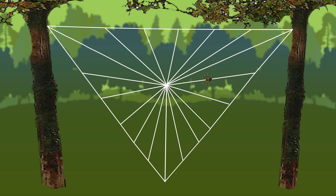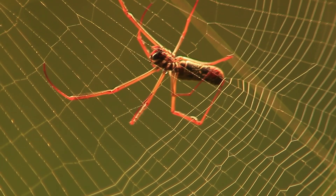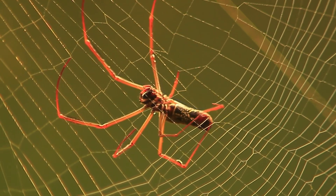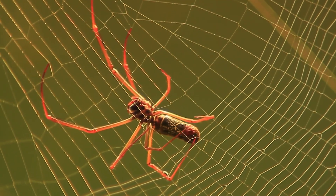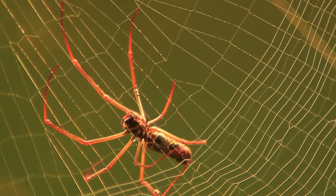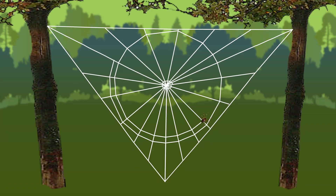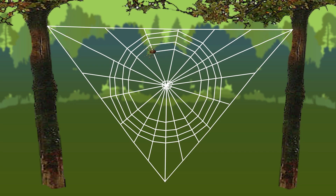When the basic framework is complete, it's time to install the capture spiral. This is a high-risk job where every movement the spider makes must be perfect. Using its rear legs, the spider carefully pulls highly adhesive silk threads from its spinnerets and attaches the lines to the existing framework without getting trapped in its own creation. This meticulous process results in a strong, flexible, inward spiral that is ideal for trapping insects.